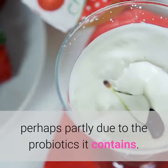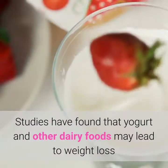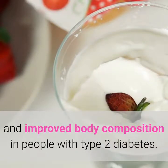Perhaps partly due to the probiotics it contains, studies have found that yogurt and other dairy foods may lead to weight loss and improved body composition in people with type 2 diabetes.